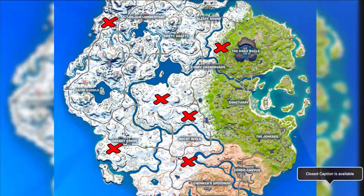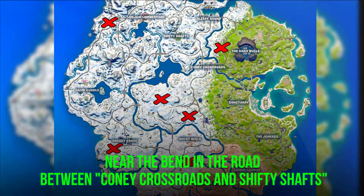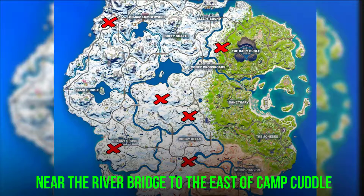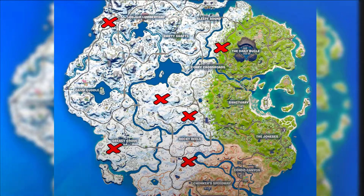Mostly we managed to find chickens near the bend in the road between Kanai Crossroads and Shifty Shafts, and sometimes near the river bridge to the east of Camp Cuddle.